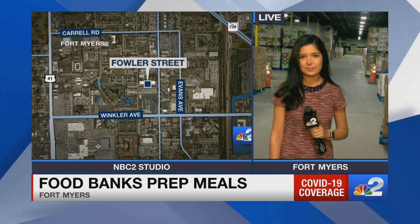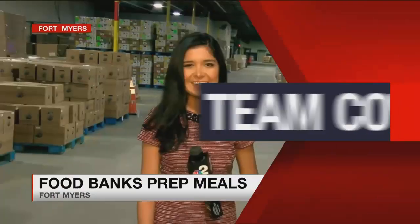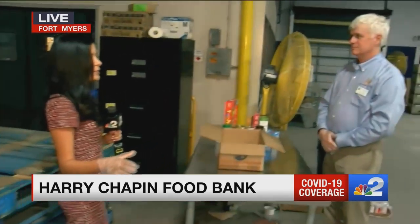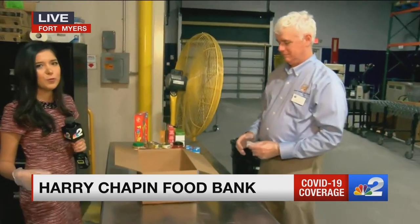What's it looking like behind you? Good morning. Behind me, there's actually about two million pounds of food in here. This is in the warehouse right now. And normally, Harry Chapin Food Bank gets boxes — like these bigger boxes over here — together to send out to big agencies. But they're kind of switching things up a little bit. So right now, I'm joined by the CEO of the food bank, Richard Libber.